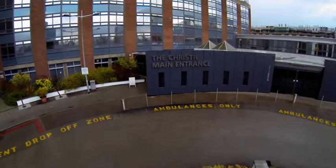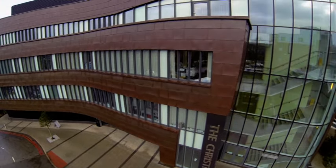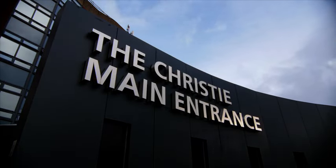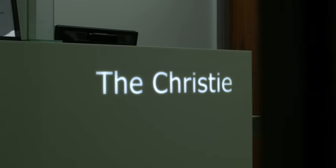Proton Beam Therapy is coming to the UK. Opening in 2018, The Christie will be one of just two sites nationally to offer this pioneering form of radiotherapy. It will revolutionise cancer care right here in the North West.